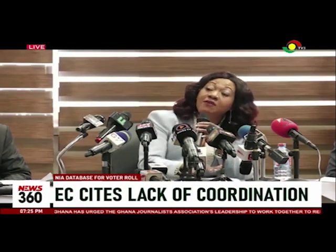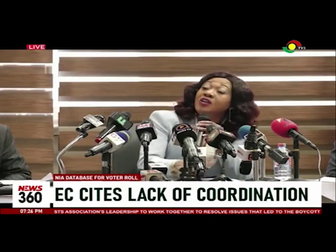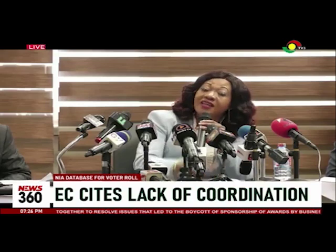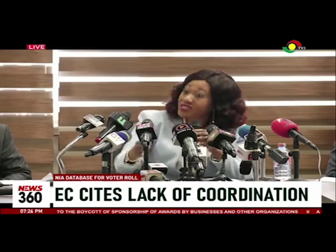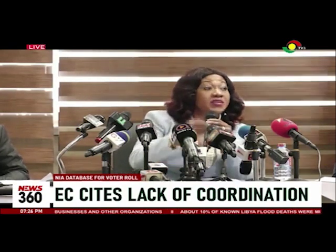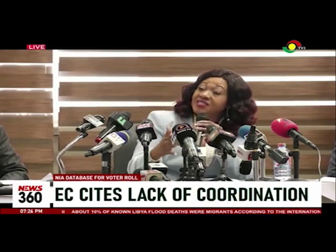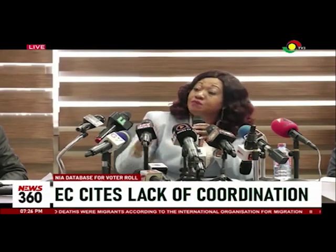your biometrics are verified — your fingerprints and your face are verified. We are not able to do this with the Ghana card, because as I mentioned, the Ghana card is not done on polling station basis, which is unfortunate, because I believe in the planning of these things, we should have been able to engage and come to the discussion that we do the Ghana card on polling station basis.